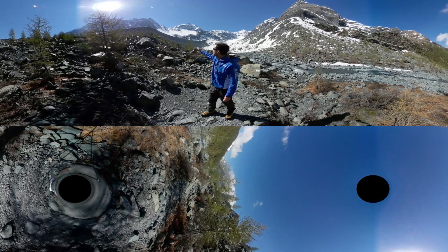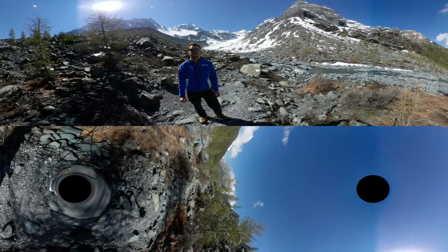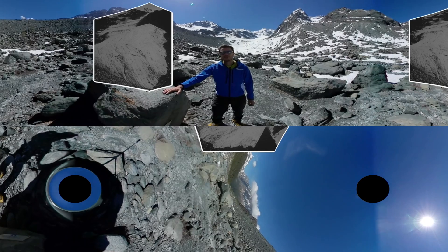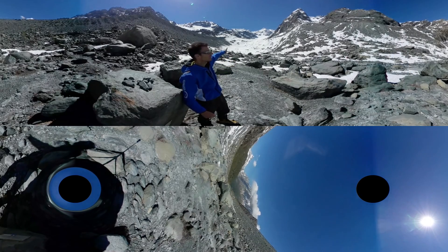More recently, the glacier has been losing about 30 metres each year. Here, at 2,070 metres above sea level, this rock marks the lowest end of the glacier in 1956. In 60 years, the glacier has retreated far beyond that rocky bar that we see up there.